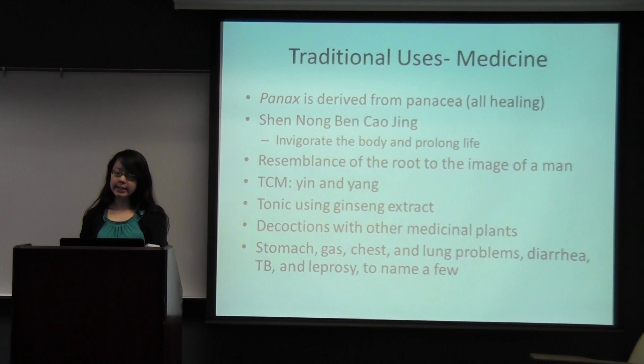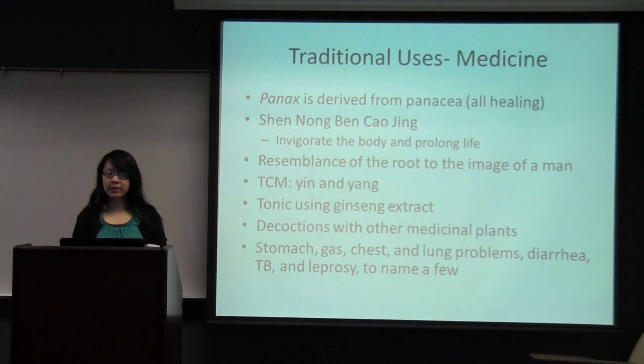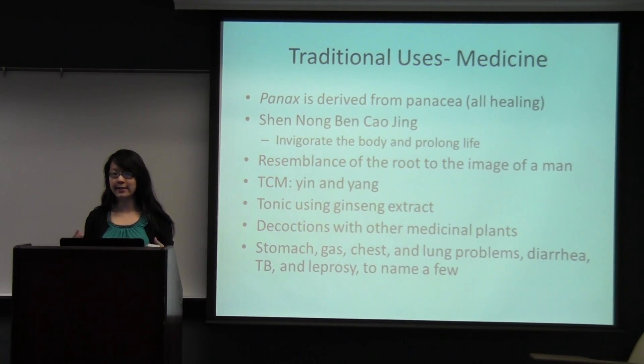For traditional medicine usage, Panax is derived from the Greek word panacea, which comes from 'panakos,' meaning 'all healing.' It has been written and recorded in various medicinal texts since ancient times. One of them talks about how it invigorates the body and prolongs life. So it wasn't really used to treat a certain disease — it was more of an overall holistic healing. The resemblance of the root to the image of a man was very important in Eastern cultures. How they determine whether a ginseng is particularly fine, and how expensive it is, depends on how closely it resembles a man.